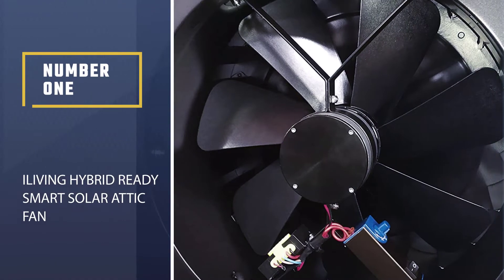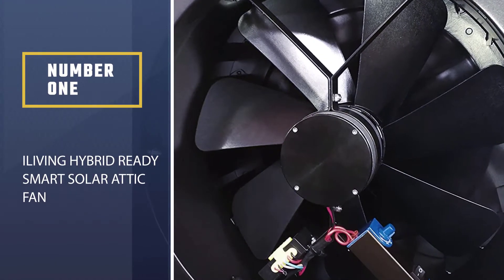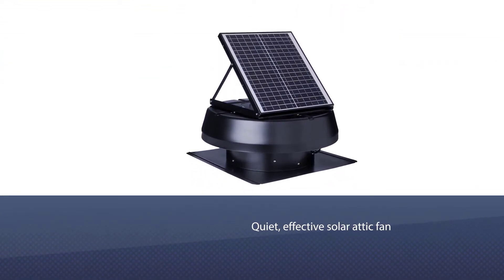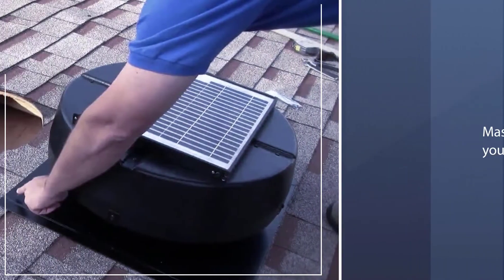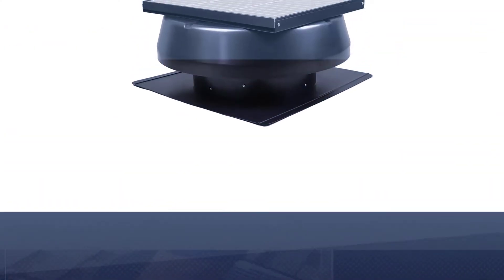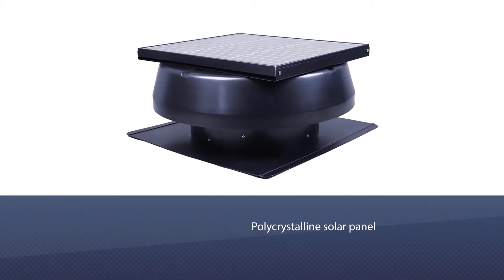Number one, most popular: iLiving Hybrid Ready Smart Solar Attic Fan. The iLiving Hybrid is a quiet, effective solar attic fan that's easy to install and offers massive savings to your electricity bill. The polycrystalline solar panel is adjustable at multiple angles. It comes with a smart thermostat with a wide range of temperature settings and an easily accessible enable/disable feature.